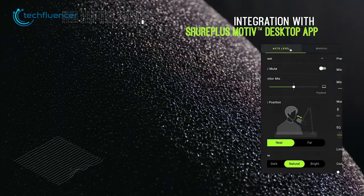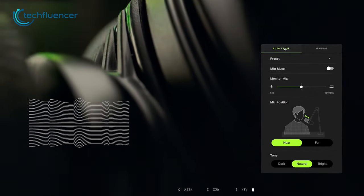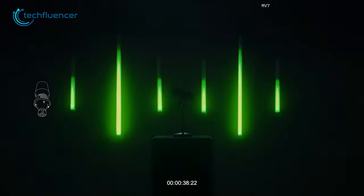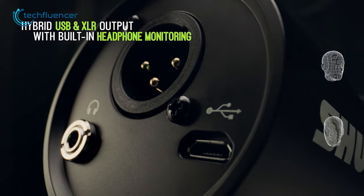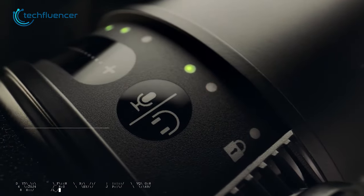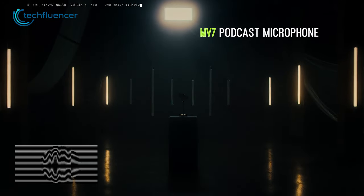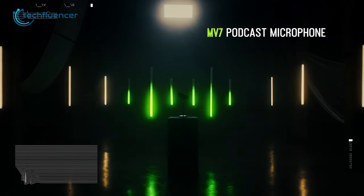Additionally, this mic also has a dedicated desktop app, Shure Plus Motive, which offers a range of customizable settings that allow you to fine-tune your sound to suit your needs. Whether you're recording a solo podcast or interviewing your guests, this microphone can adapt to your requirements. Its dual-capsule design and customizable settings make it one of the best microphones on the market for podcasting.